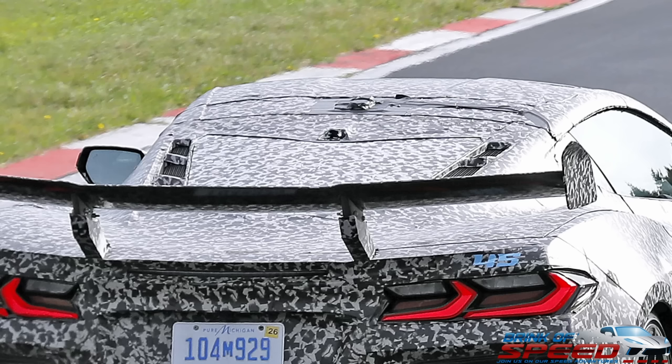Let me know what you thought of this video, whether you're going to actively seek to buy one, if you're already on a list, and what you think the price is going to be. I've already predicted around $150,000 base price, but I'm probably going to have to reevaluate that now that corvette pricing has gone up so much. If you enjoyed it, please give it a big thumbs up. I hope each and every one of you have a wonderful rest of your day, and we'll see you guys in the next upload.